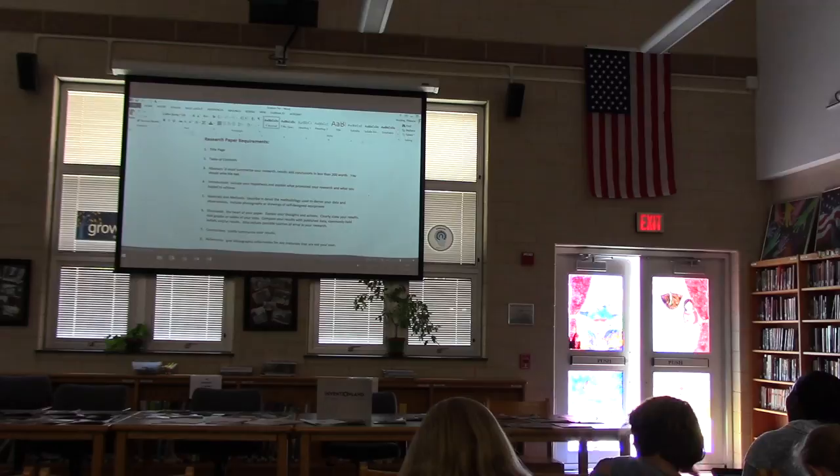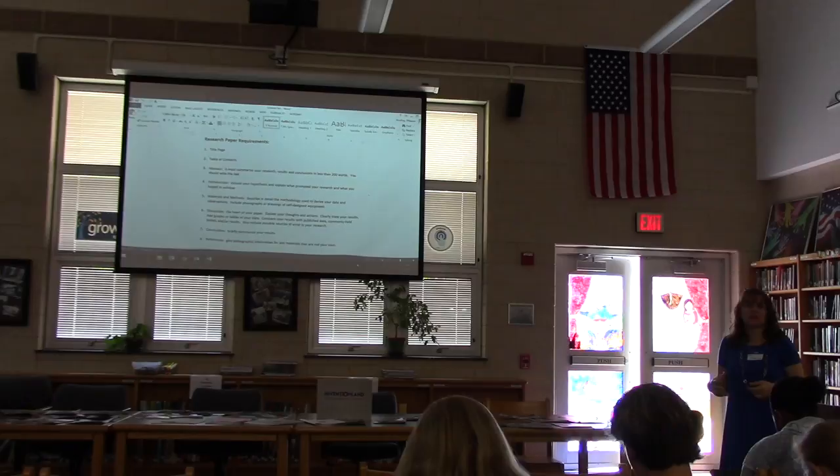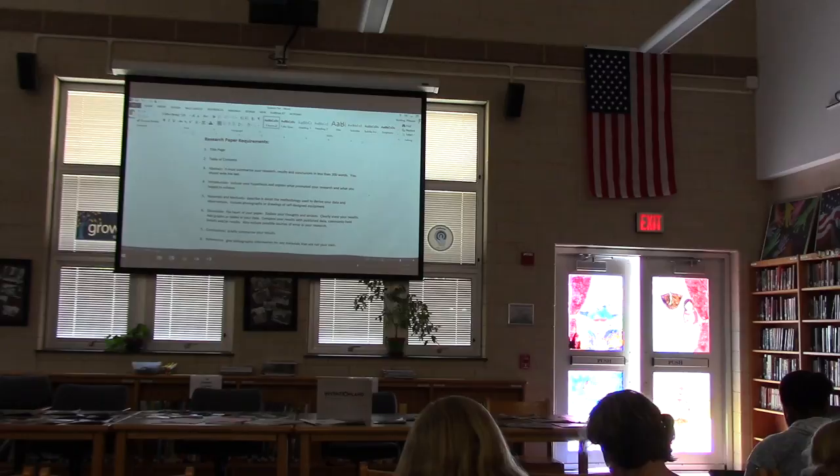I'm going to open mine up in Word so you can see it a little better. When you write a research paper, you're going to start with a title page, a table of contents, and an abstract. You're not there yet, but I want you to know this is what to keep in the back of your head. An abstract is the thing you write last — it's where you explain all of your work in 200 words or less, so you need to have everything done before you can think about your abstract.